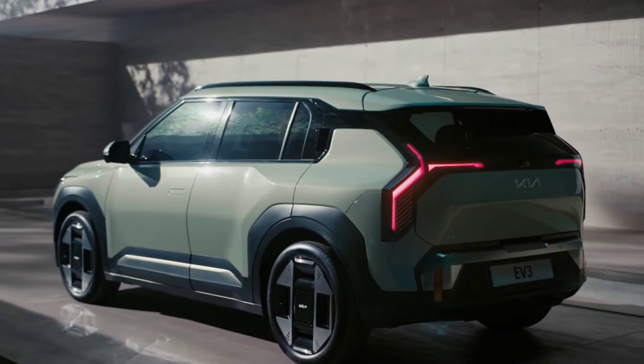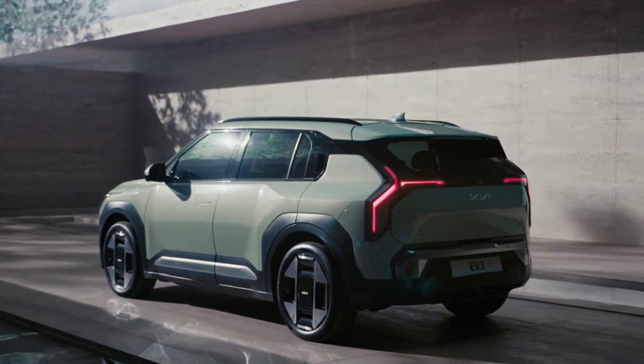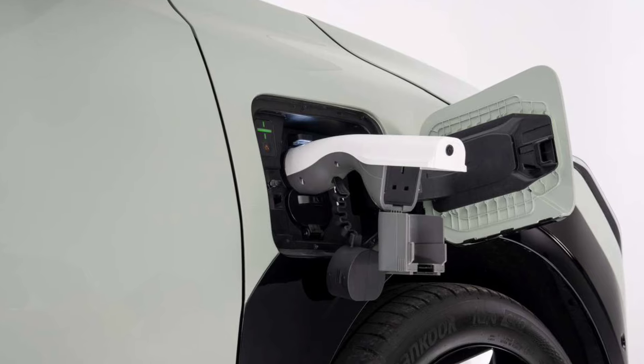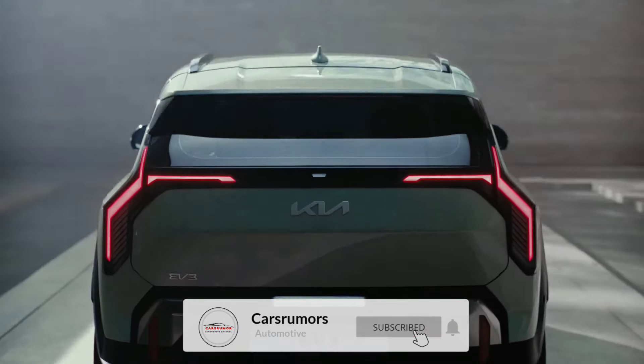The Kia EV3 isn't just pretty, it's also powerful. This car is equipped with a responsive electric motor, providing quick and fun acceleration. Additionally, the EV3's battery also offers enough range to meet your daily needs.